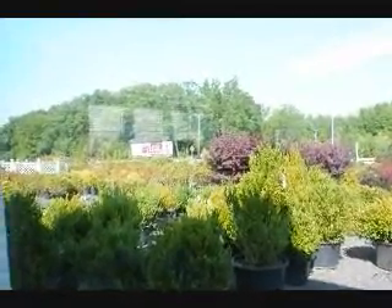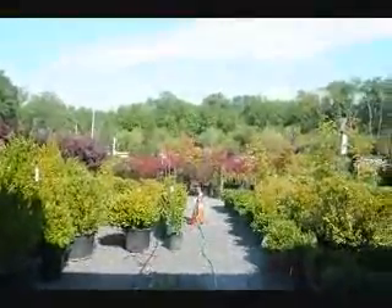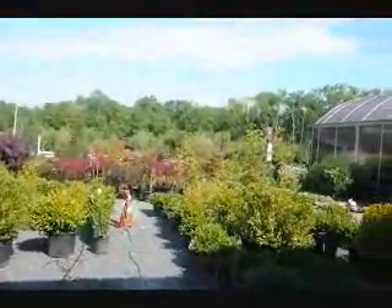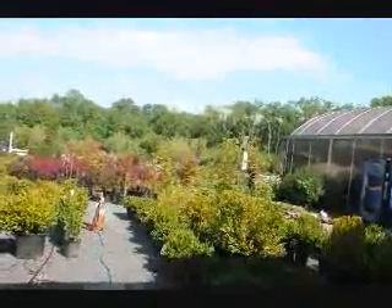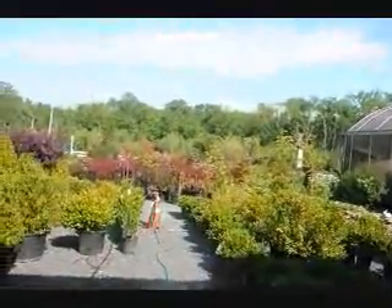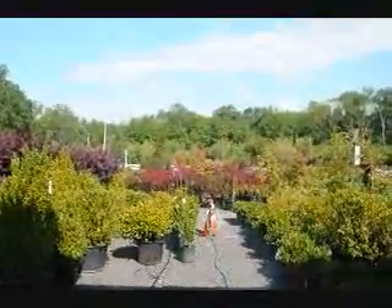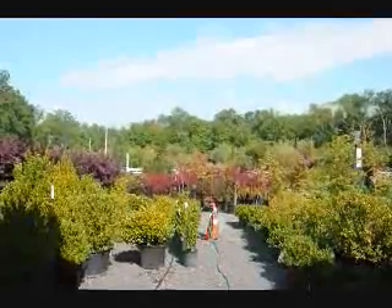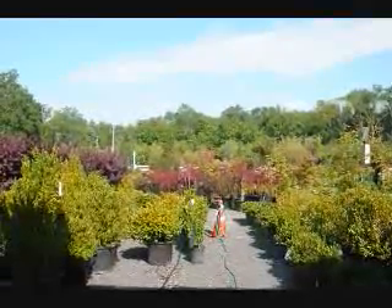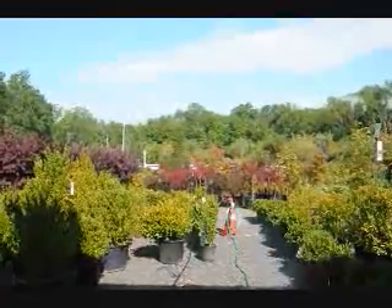Welcome to Highland Hill Farm. This is our display area where we store trees and shrubs that we're selling. We deliver and plant. If you're from Glenside, welcome to Highland Hill Farm — we have lots of trees for you to come and see. We're on Route 313 just outside of Doylestown, so give us a call at 215-651-8329. I hope you enjoy this video showing some of the trees and shrubs that we have.